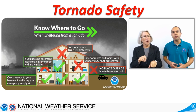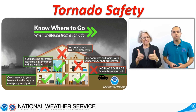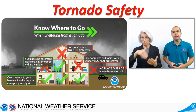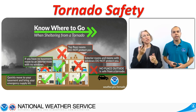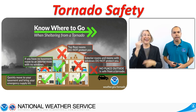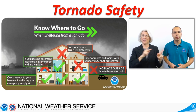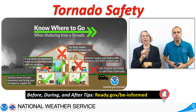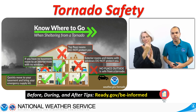You should also have a safety kit ready to go with items that will help you during and after the tornado. Consider the addition of a helmet. Head injuries are the leading cause of deaths during tornadoes. Visit ready.gov/be-informed for a comprehensive list of items you should have in your safety kit.